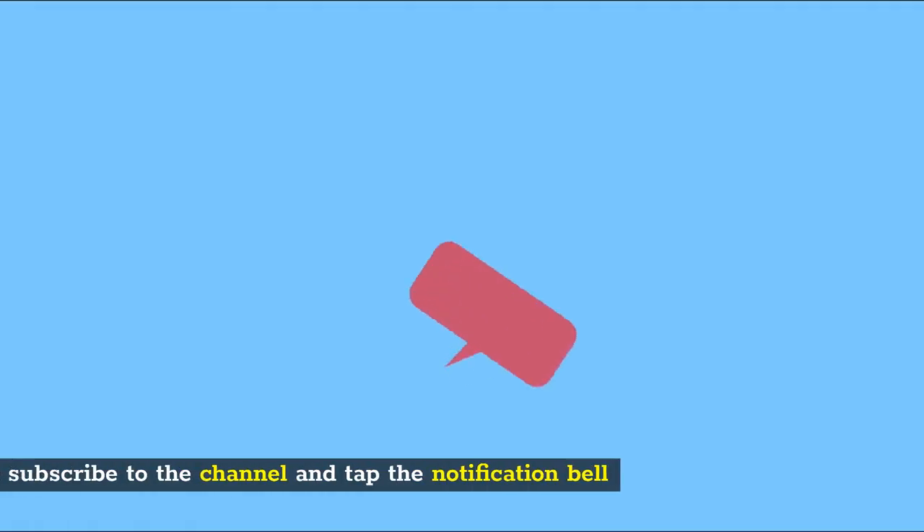Thanks for watching. Be sure to subscribe to the channel and tap the notification bell so you'll know when we publish new videos. We'll see you next time.